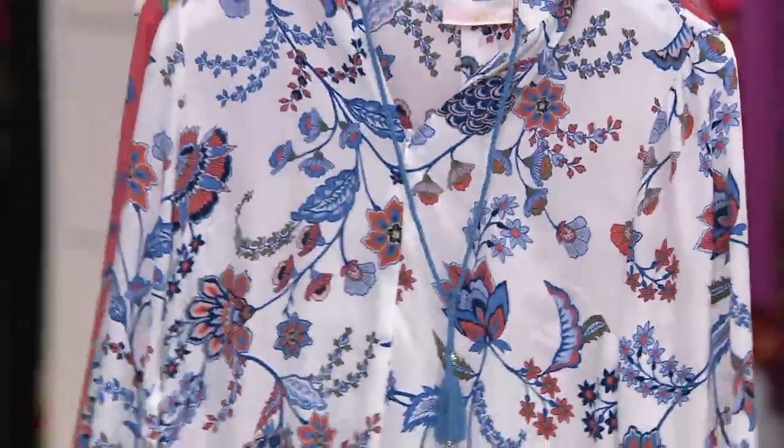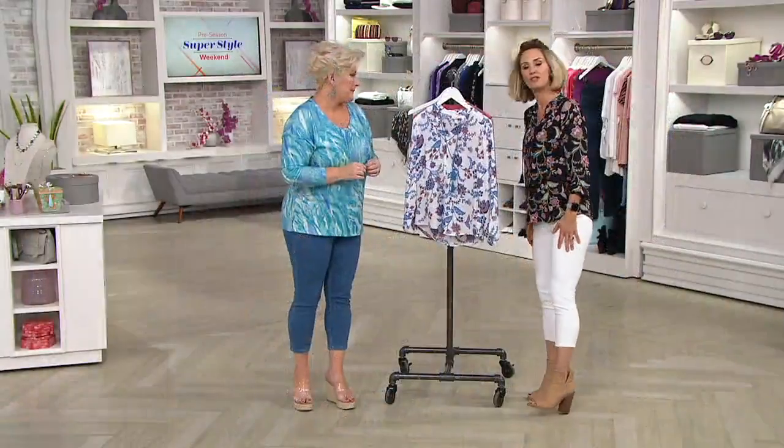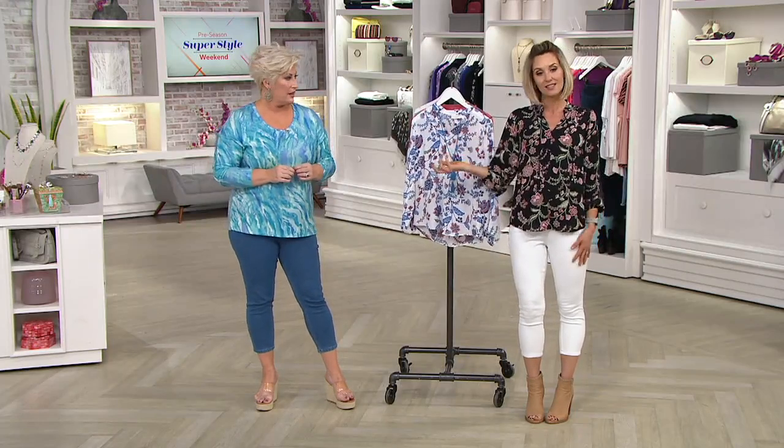This blouse is so functional and so fabulous and so expensive looking. If you want this for $52.98, it is today, it is tomorrow, and then that's it. However, because it's a Kim Gravel day, it could easily sell out today. The price does go up at the end of the day Monday. And as she mentioned, when you walk into a boutique and find something like this with this fabric, with this detail, you put a zero on the end of that preseason sale price.